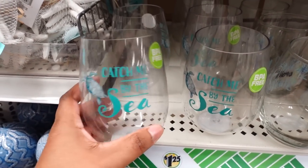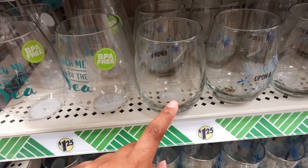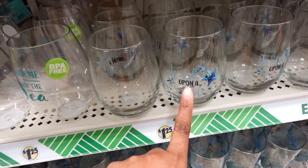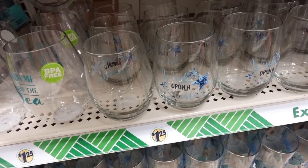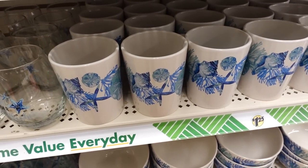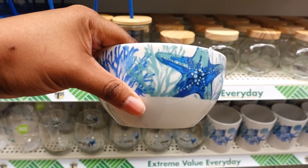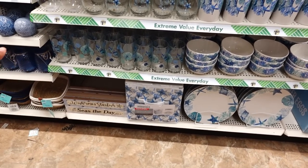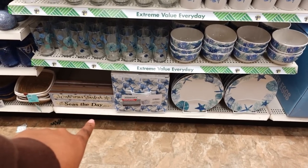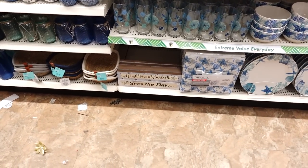They also brought this back — it's BPA free and it's plastic. This is glass right here, and this is also glass. It goes with the dishes collection, the dishes set. Here are the cups to the collection; they also have the bowls back. They also brought the drinking glass back.